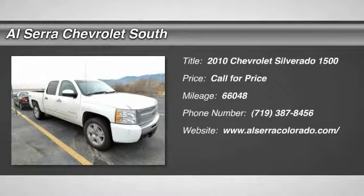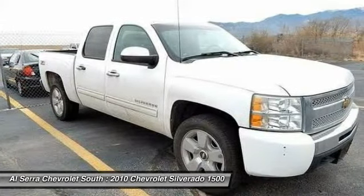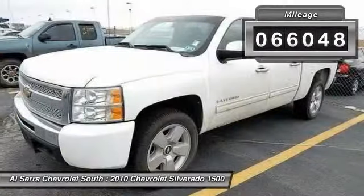The 2010 Chevy Silverado 1500. The Chevy Silverado 1500 has the lowest cost of ownership of any full-size pickup. This vehicle has less than 70,000 miles.